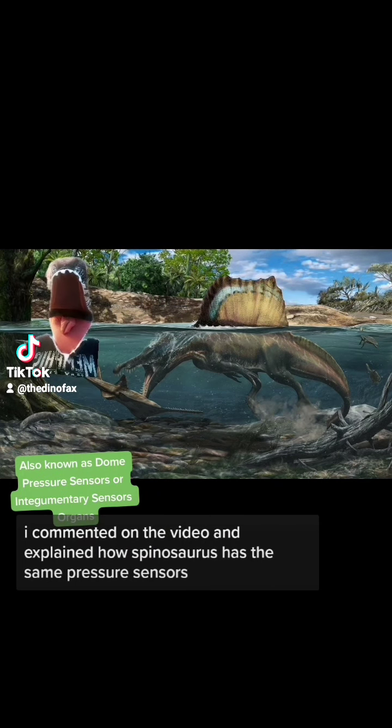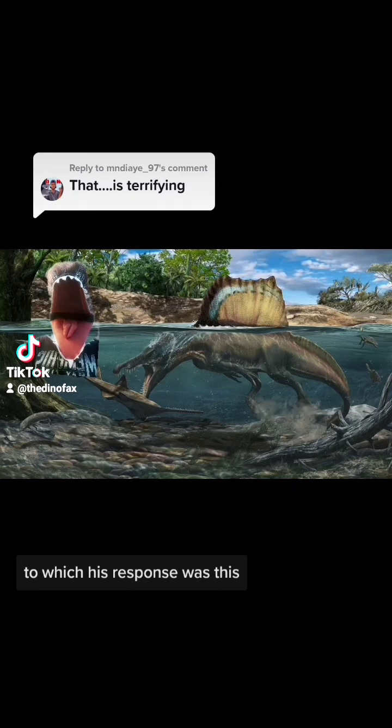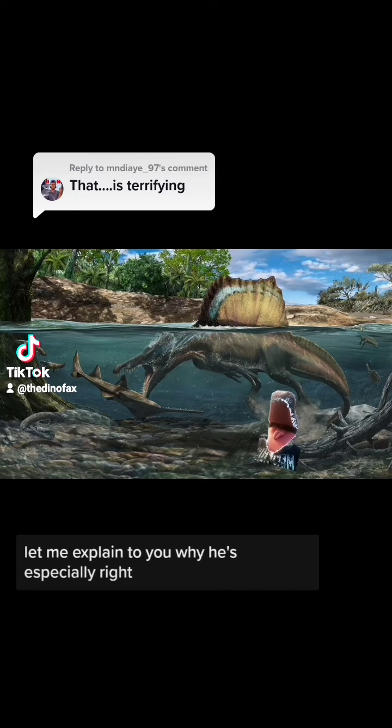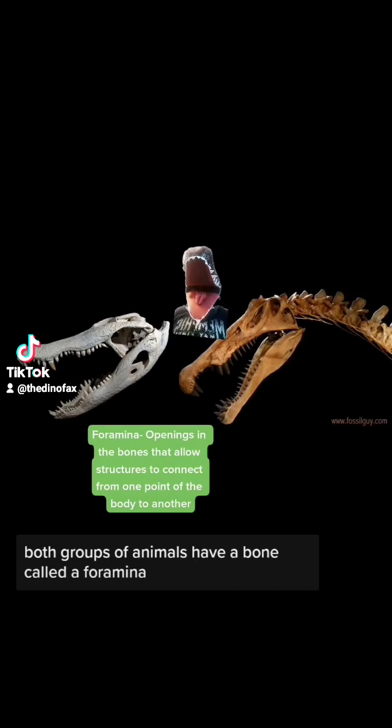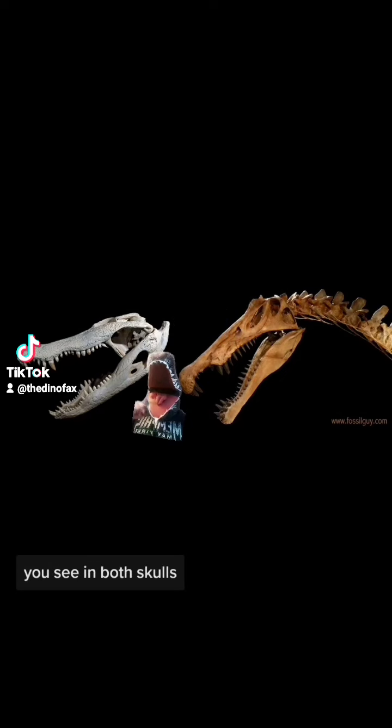I commented on the video and explained how Spinosaurus has the same pressure sensors, to which his response was this. Let me explain to you why he's especially right. Both groups of animals have a bone called a foramina that's connected to their pressure sensors, which causes all the little holes you see in both skulls.